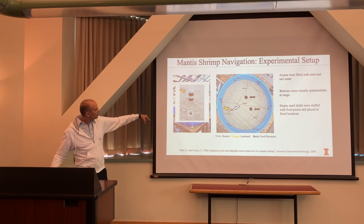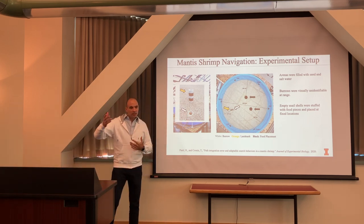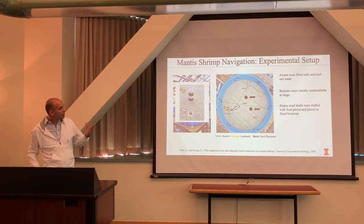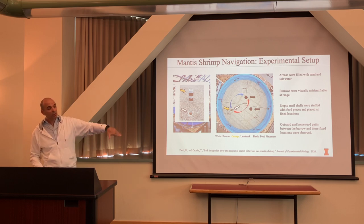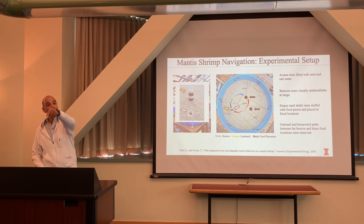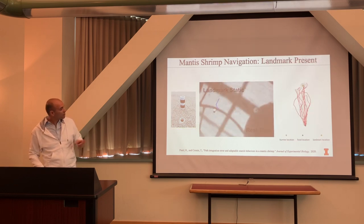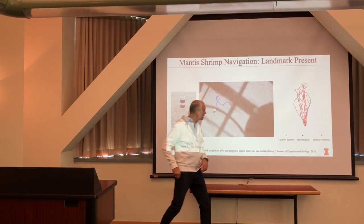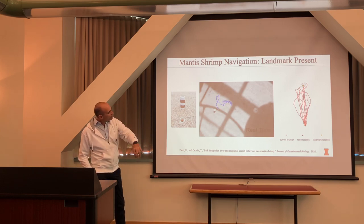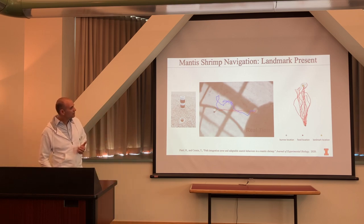In these experiments, we have an arena filled with sand and saltwater. They live in a little burrow. We place a landmark they can see, give them food — little fish or shells — and place them in fixed positions. Once they find the food, they want to go back home to protect themselves. This video shows them coming out of the burrow, making a random walk, finding food, then heading straight back home.